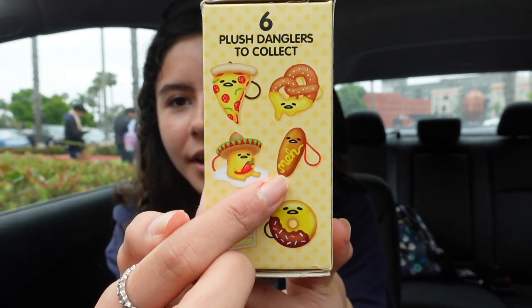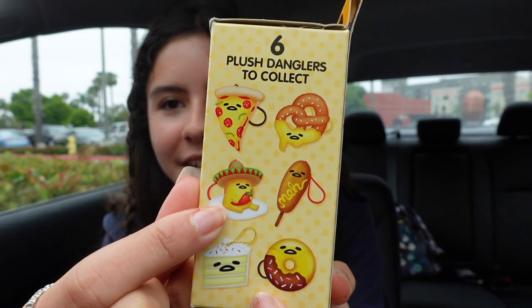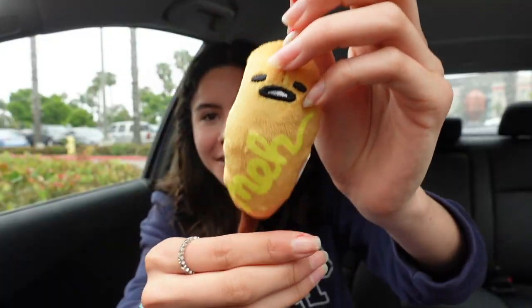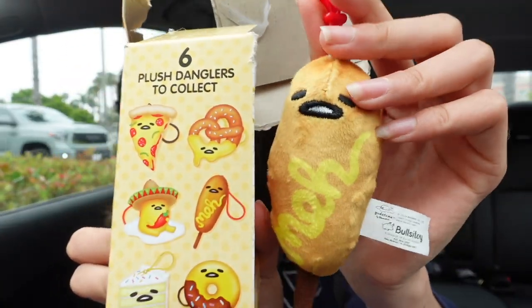There are six: a pizza, a pretzel, a corndog, a sombrero one, a cake, and a donut. They're all so cute — I really like the pretzel, but then I like the corndog, and the one with the little chili is so cute too. Let's open this up and see who's inside — it's like popping open! It's in a black little plastic bag. I think it's going to be the corndog... and it is! This is Gudetama as a little corndog — here's how it looks on the box and this is what we got. It is so cute!